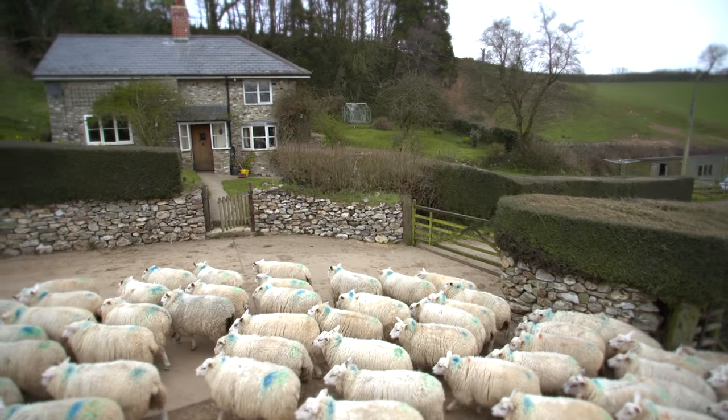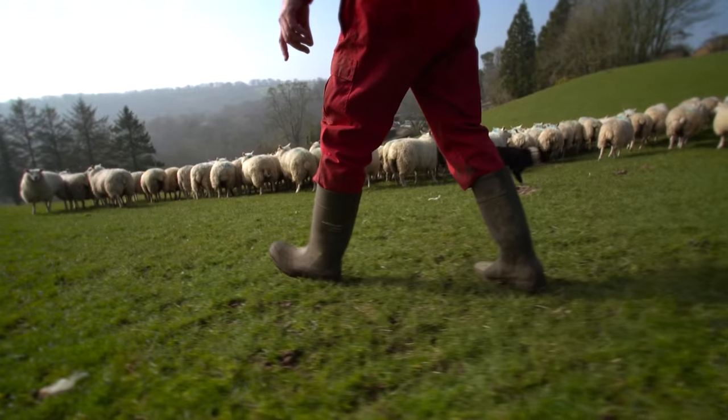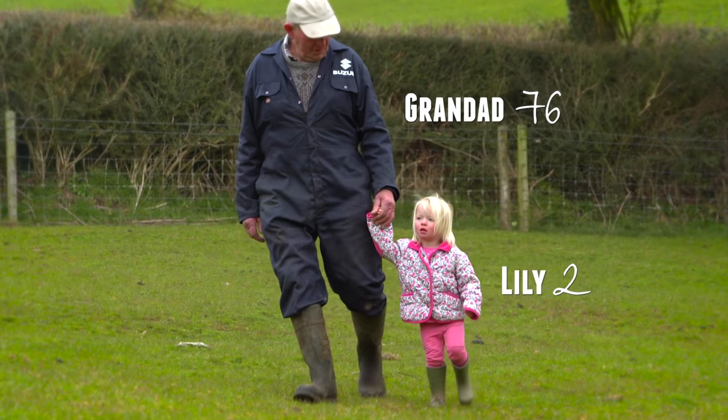How has this relationship affected your business? I think because Aldi only source 100% British lambs, it's given me the confidence to build my business. How many lambs would you send into Aldi per year? Ten years ago I would have probably just sent in say 100 to 150, but last year I sent in nearly a thousand lambs. That's a really successful working partnership — absolutely, and it's going to help me take the business to the fifth generation.